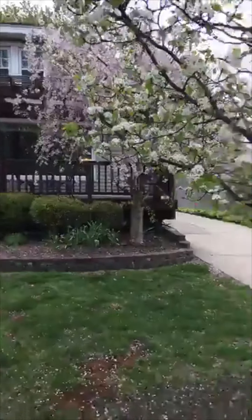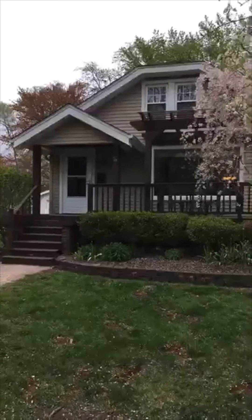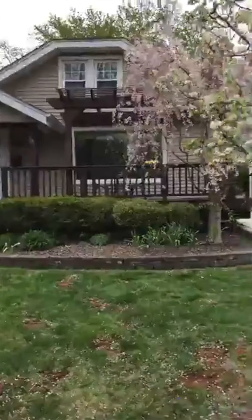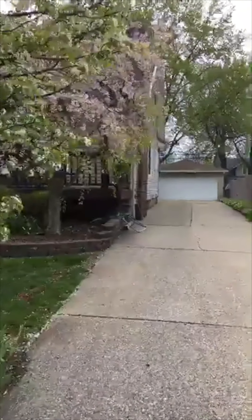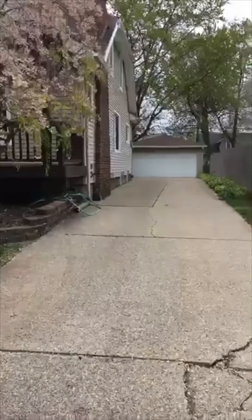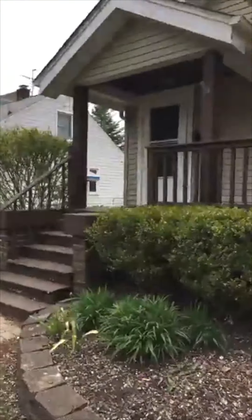Starting on the outside, these beautiful trees here — look at the curb appeal of this place. Coffee on the porch. And then here, just a quick look at the large two-car garage. It's not attached but it's just about as close as you can be without being attached. And then let's head on inside.